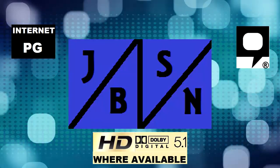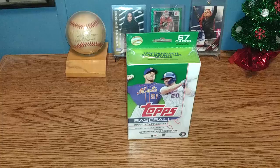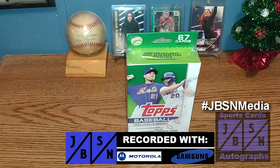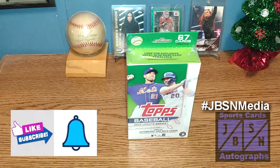This is the JBSN Media Network Broadcasting Worldwide. Happy Holidays! Thank you very much, Jenna Green. Good day, everyone. Jeff here with you. It is great to be back with you here in the JBSN Sports Cards and Autographs YouTube channel once again. Thank you for stopping by on your YouTube journey. If you're brand new to the channel, I welcome you to the board. I appreciate the opportunity. And if you're returning back to the channel once again, I appreciate you returning.